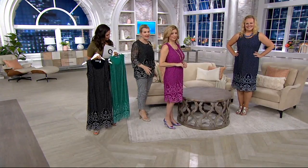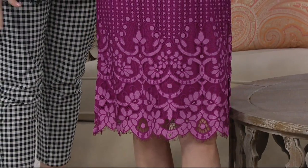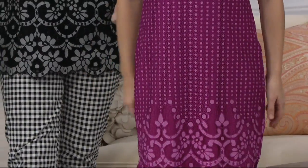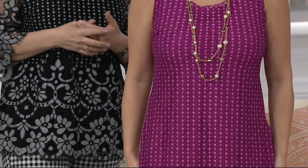It's the midi length, just hitting mid-calf. Meredith is wearing the petite, but if she were wearing the regular it would obviously hit longer. It's an easy poly lining, so we've done it all for you — you don't need to invest in any slip underneath or any petticoat.